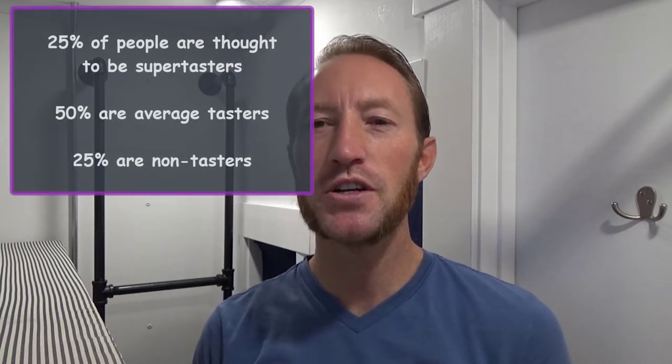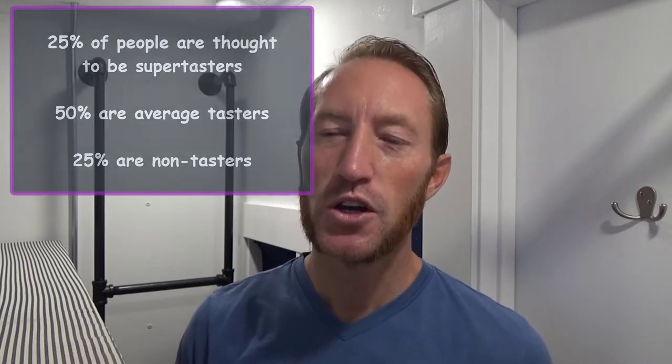I wanted to mention something before we get started. 25% of the population is thought to be a super taster — I am not a super taster, I consider myself an average taster. What I look for in coffee is drinkability: something that is smooth and flavorful with a pleasing aftertaste. So let's get this thing going.